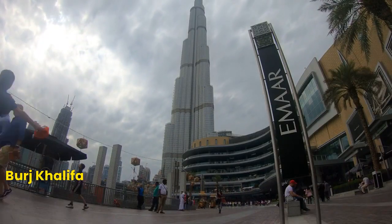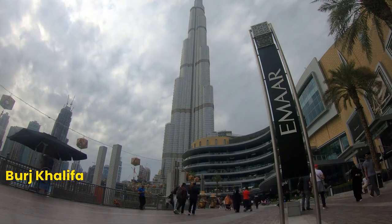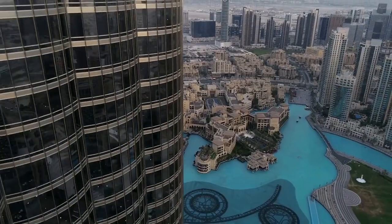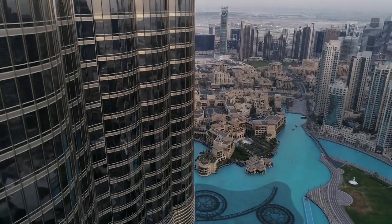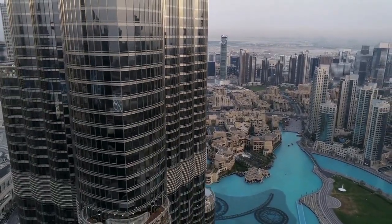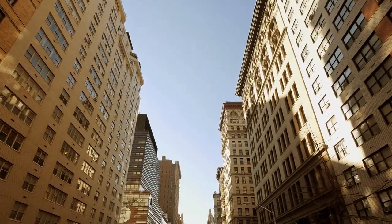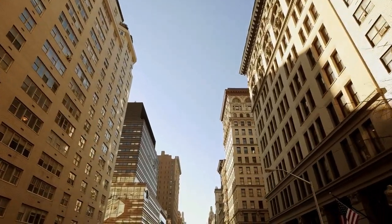Number 1: Burj Khalifa. First on our list is the Burj Khalifa, the tallest building in the world. Standing at 828 meters, the view from the observation deck on the 124th and 148th floor is truly breathtaking. The building also houses luxury apartments and the Armani Hotel.